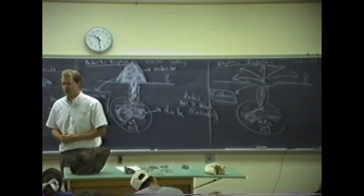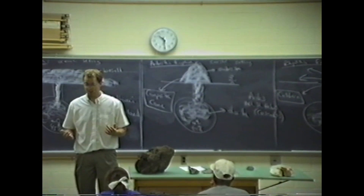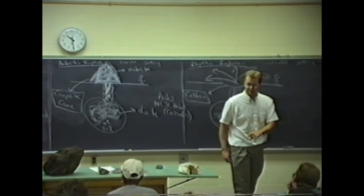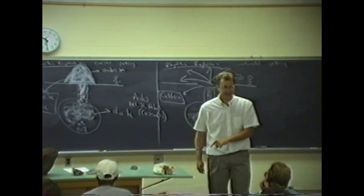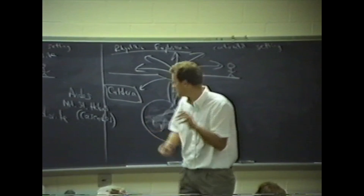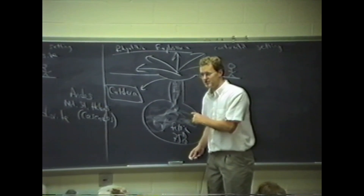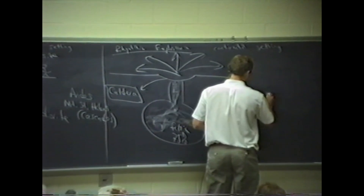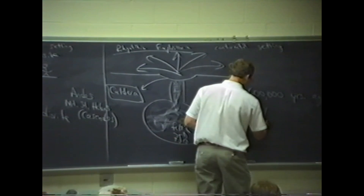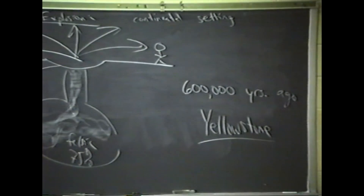There hasn't been a rhyolite explosion since human beings have been around — we haven't been able to record one of these. The last one we know of took place in this country. Any idea where? Yellowstone. Yellowstone National Park. People are out there taking pictures. But 600,000 years ago, this was not a place to be. Yellowstone National Park was the site of a rhyolite explosion.